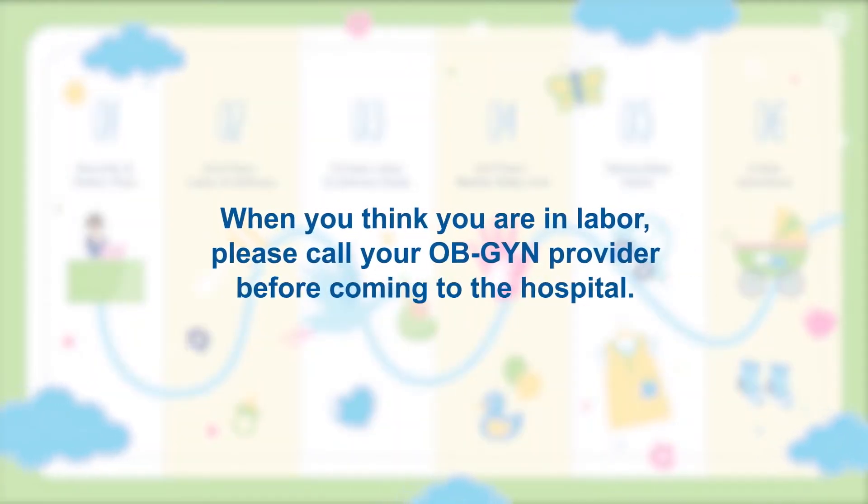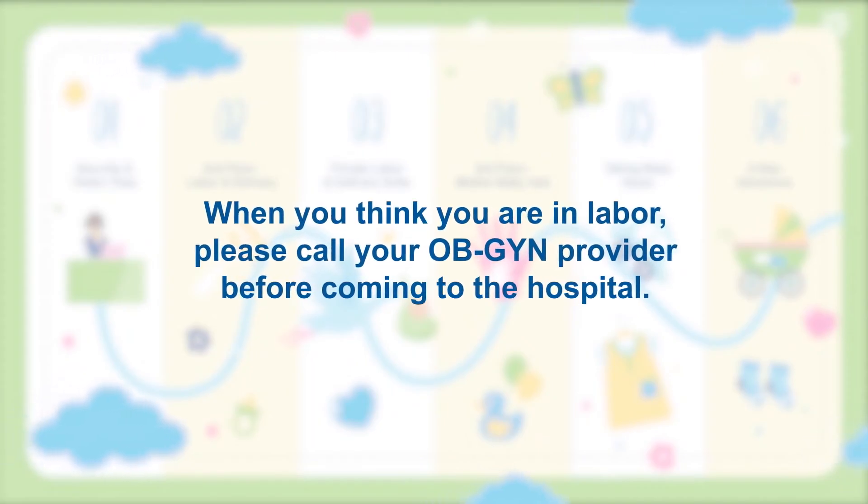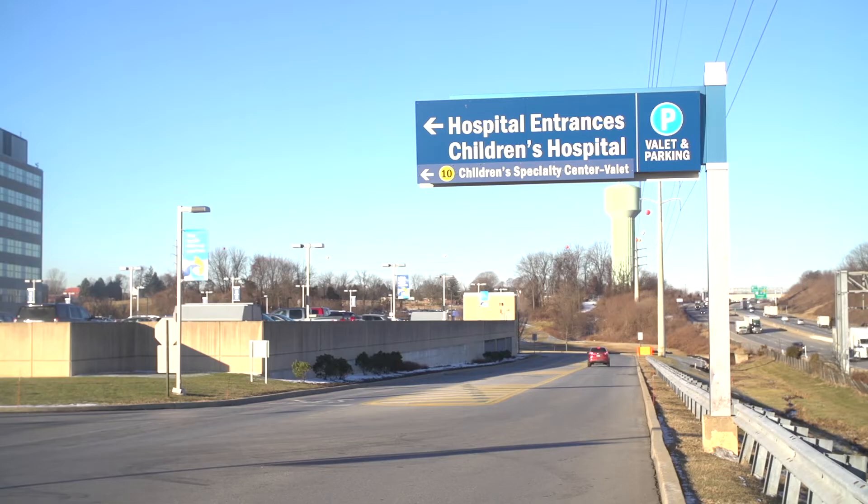When you think you are in labor, it is important to call your OB-GYN provider before making a decision to come to the hospital. When you arrive, follow signs for the hospital entrances.